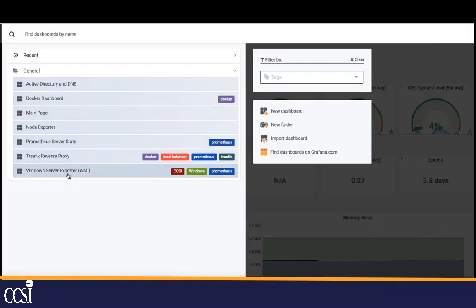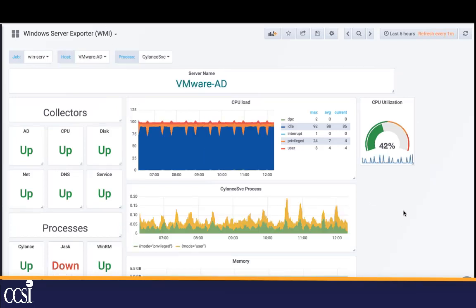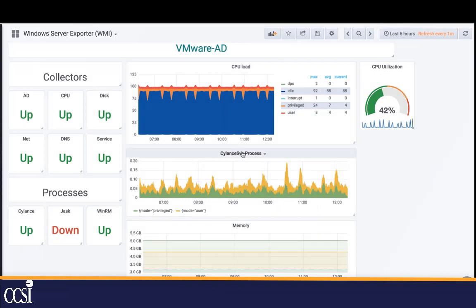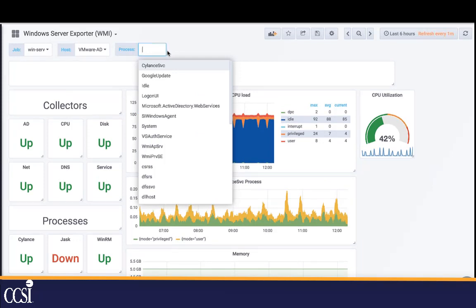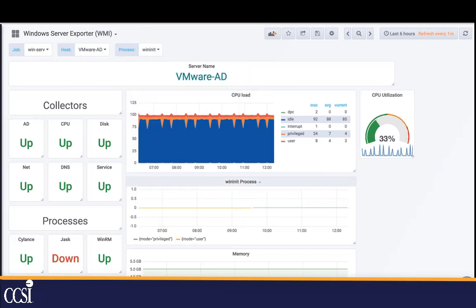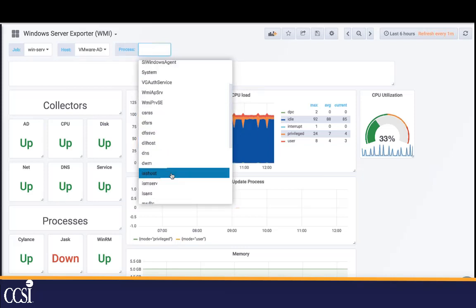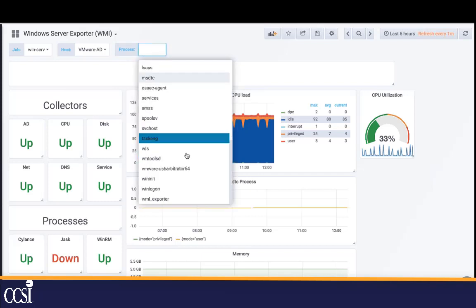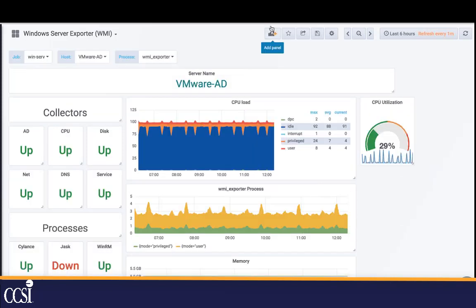We can even look at a Windows server. We're looking at a bunch of processes to make sure they're up and running, the CPU, and the CPU on a specific process — the Silance process. Silance is a great endpoint protection product for ransomware protection. I can look at any service running on the machine, check the CPU on processes like winknit or Google Update, and the WMI exporter which is exporting these stats. I can look at memory and network and really drill down into what's going on on the server.